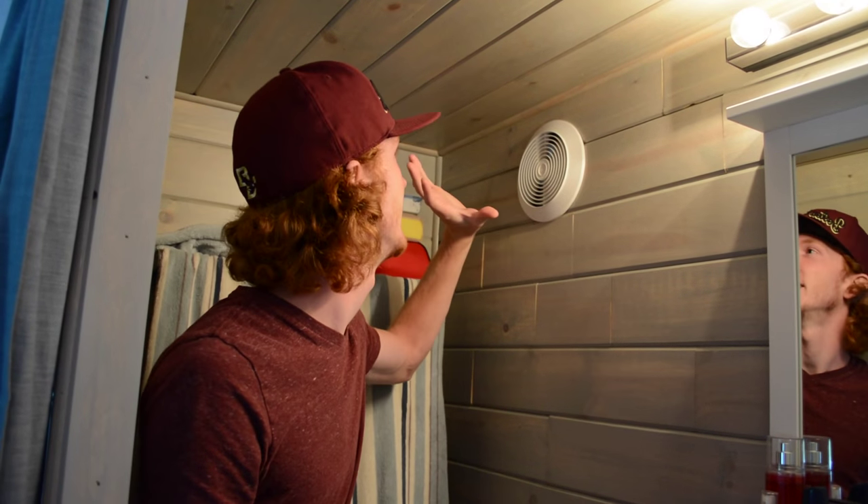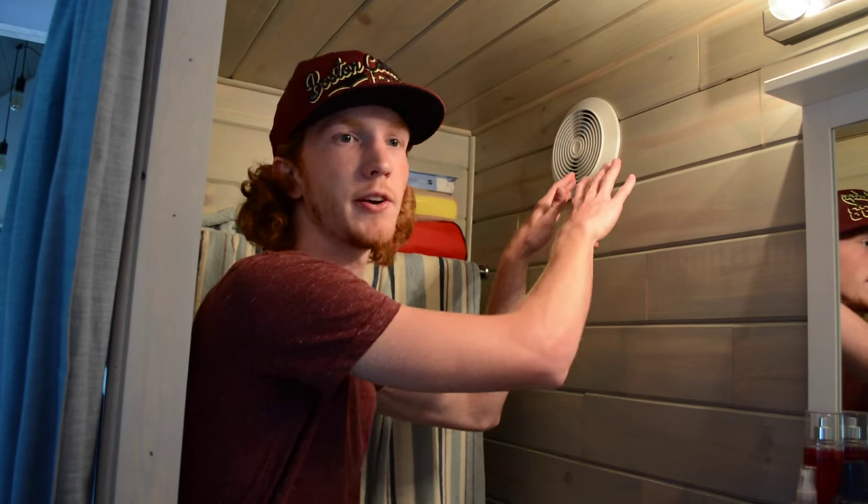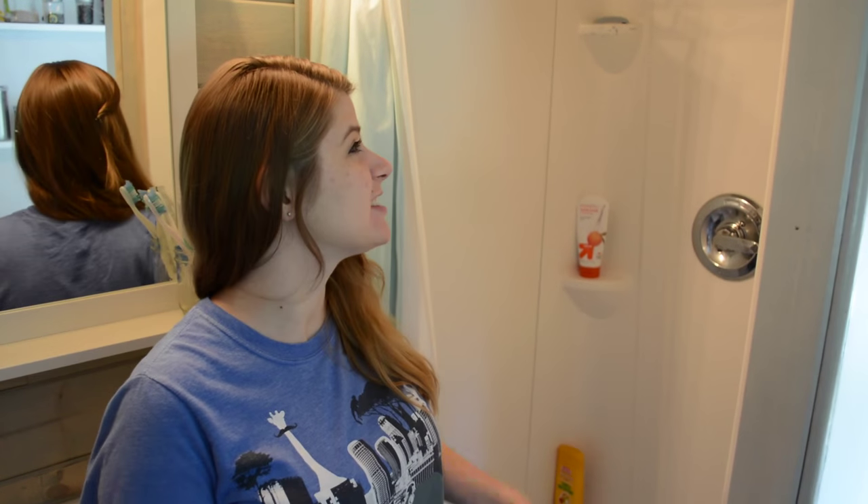Welcome to the bathroom! We have a through-the-wall ventilator — it's a Broan, I think — and it cost about $30 on Amazon. It was one of their top-reviewed through-the-wall fans. It circulates all the air from the shower — whenever it's too hot and steamy it kicks it right out. It works really well.